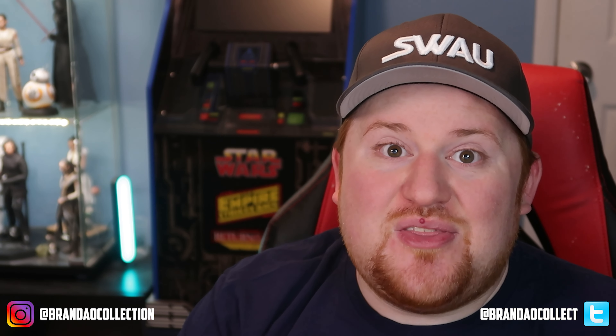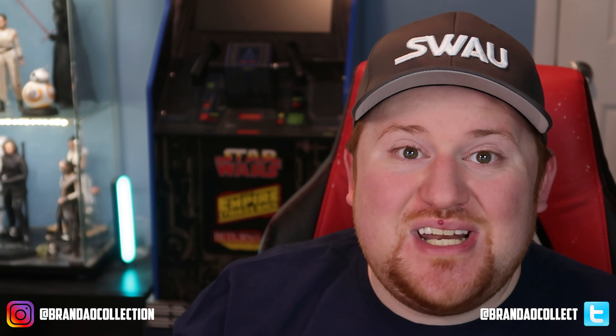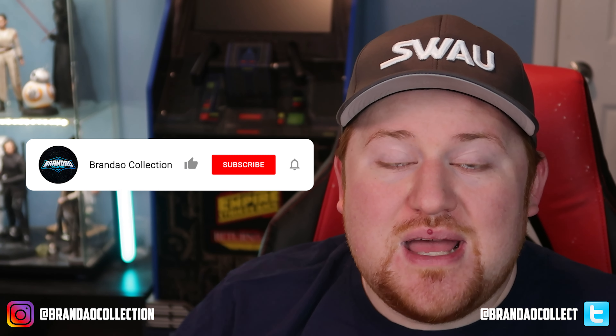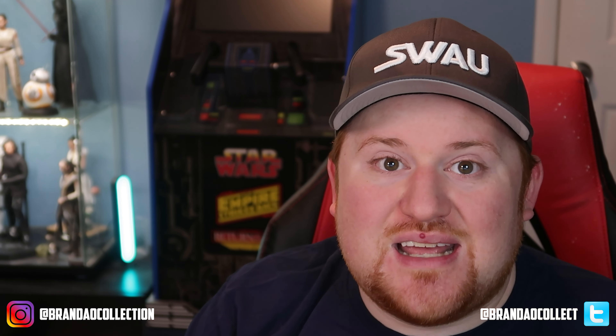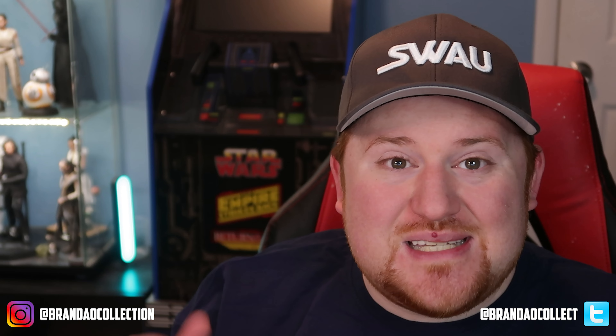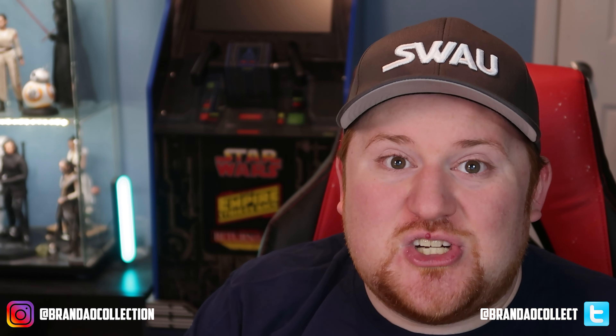Jumping right into things today, we have a few new pieces that we just recently added to our autograph collection. Thank you once again to our good friends over at SWAU for some great behind-the-scenes signings they just recently had. Before we jump into the pieces, if you haven't already please like this video, subscribe to our channel, and hit that bell notification to be notified when we post new content.